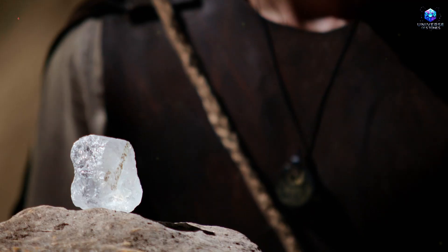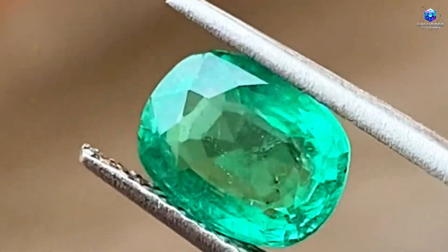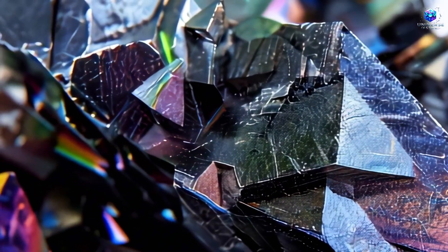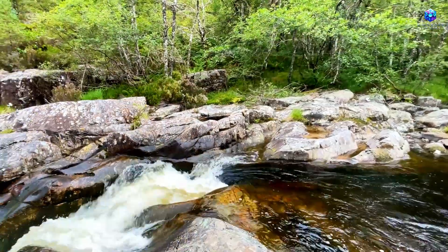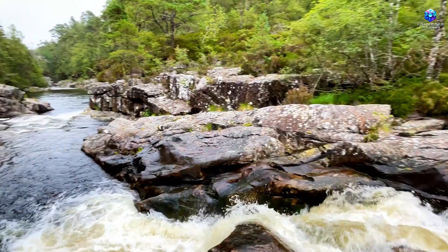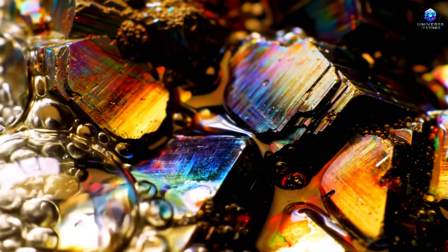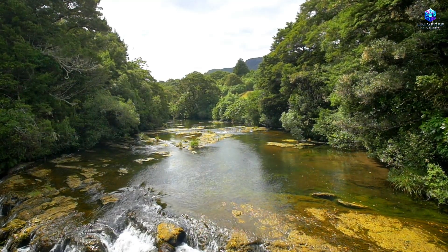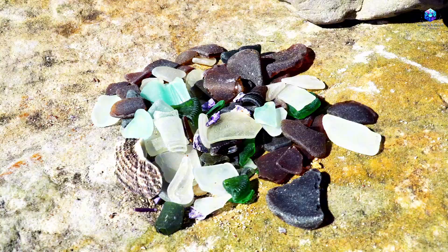If this content has already begun to change the way you see nature, then this is the moment to be part of something bigger. Write in the comments: 'I read the signs of nature,' because when someone declares this, they begin to observe the world with more intention. This channel isn't just about stones or emeralds — it's about learning to perceive what most people ignore. Like the video if you believe that true knowledge should be shared, not hidden. Share it with someone who enjoys hiking, exploration, or simply understanding how life works beyond the obvious. Subscribe to the channel to continue learning about natural signs that indicate hidden riches in the soil, and hidden opportunities in life. The more people who awaken their vision, the stronger this community becomes. Because in the end, it's not about finding something — it's about learning to see.